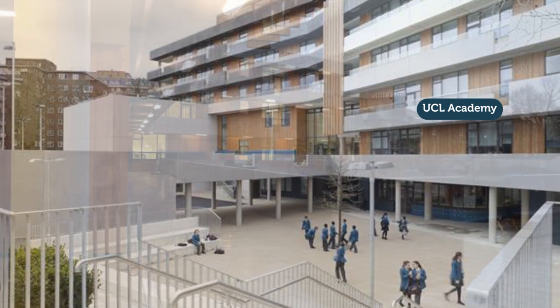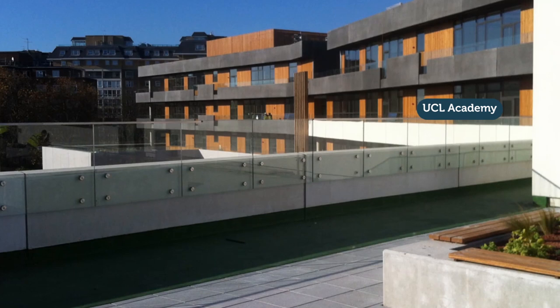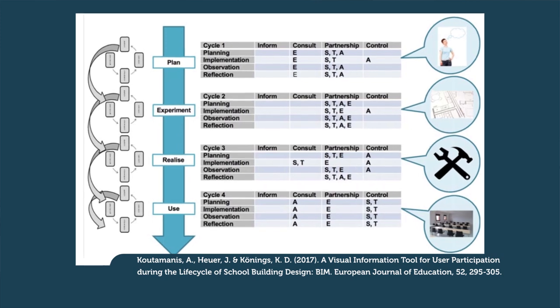Both schools I just mentioned — the UCL Academy in London and the Werkplaats in Bilthoven, the Netherlands — involved the different stakeholders: the teachers, the students and the managers, together with the architects in the design phase. They have also experienced that this is a challenging process because all have their unique perspectives. In a recent study, we asked those stakeholders specifically in interdisciplinary teams to brainstorm about how this process could best be implemented — how to participatorily design a school building. We had four groups, and in each group an architect, a teacher, a student and an educational designer.